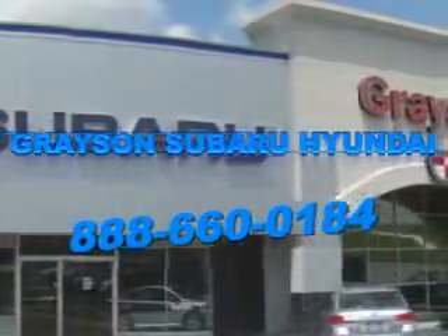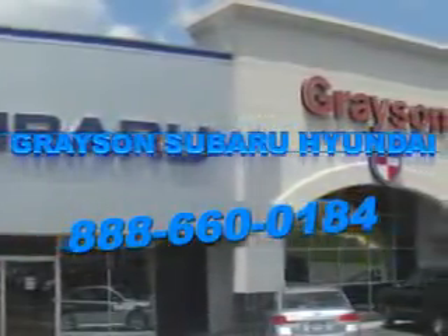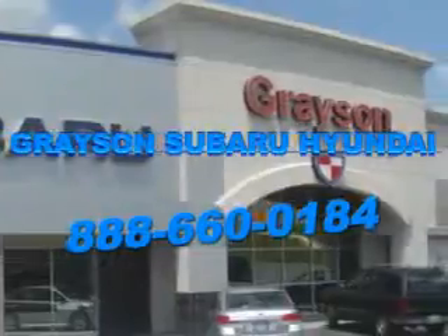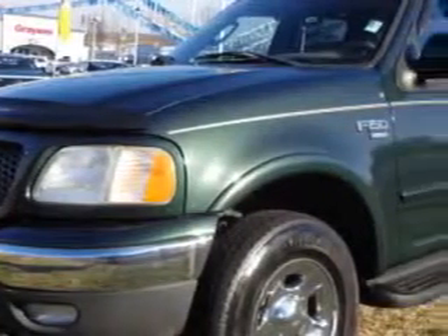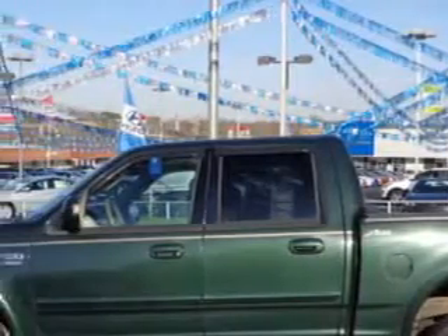Our incredible purchase experience and professional staff give you peace of mind you won't find anywhere else. Grayson Hyundai knows you want more in a car. You have a purpose for your vehicle. You will love this dark highland green metallic 2003 Ford F-150 SuperCrew 4x4.